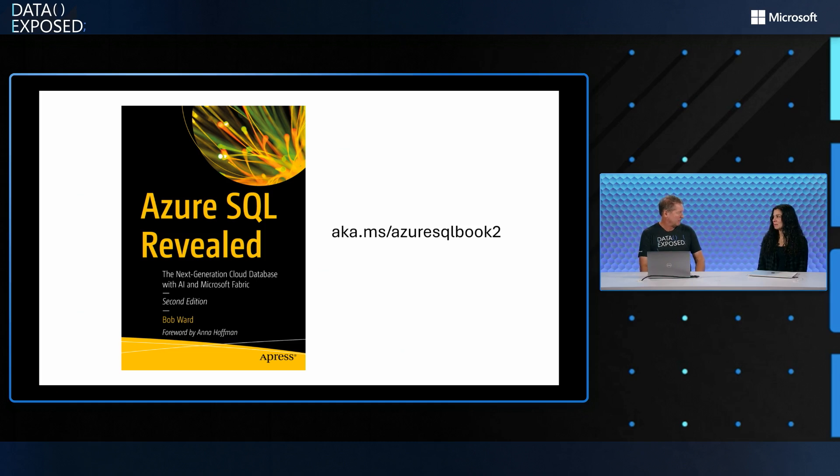And it's really been a hit. People love this book. They've used it to translate their SQL Server expertise to Azure SQL and understand what's different. So can you tell us a little bit more about what's in the book?